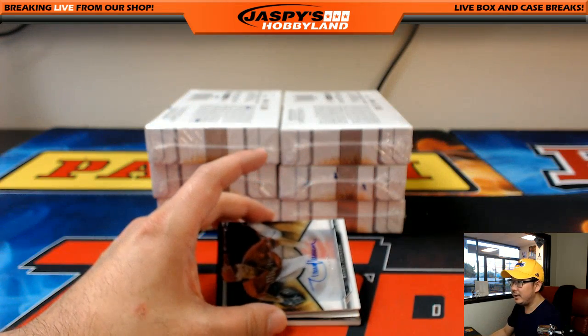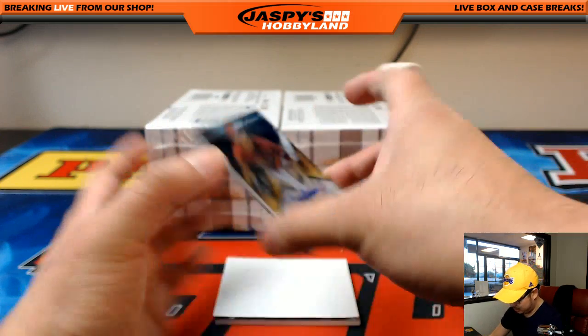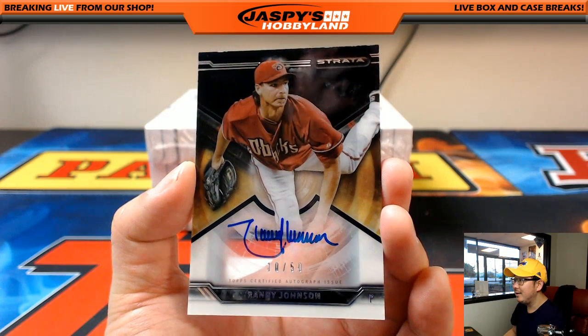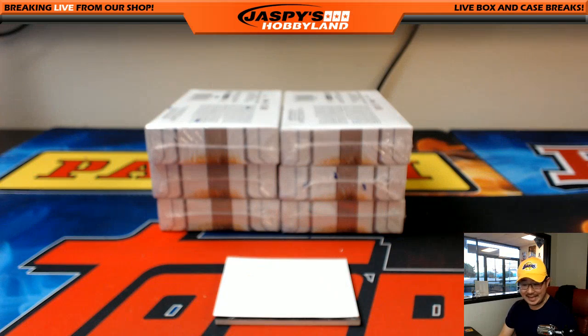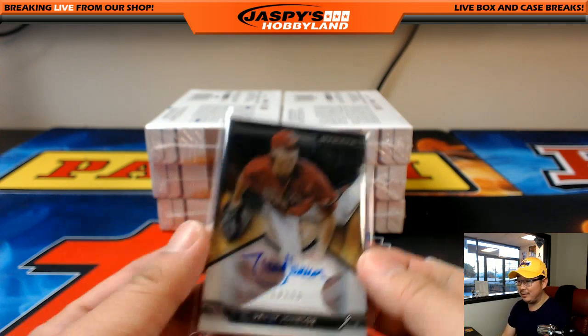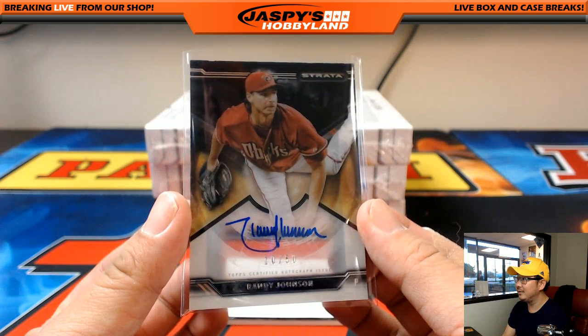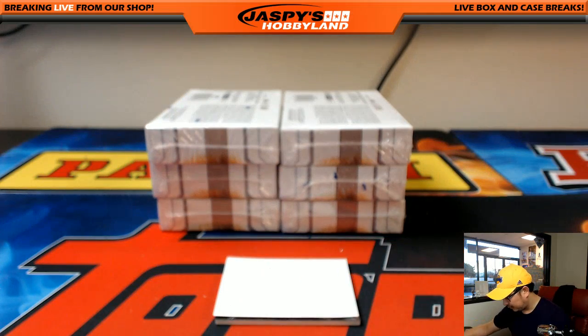Next one — wow — the Diamondbacks are doing very well. That's the Big Unit, Randy Johnson, 10 out of 50! Nice, Mike — 10 out of 50 Diamondbacks edition of the Big Unit. That is strong.